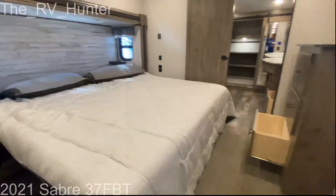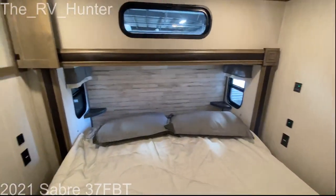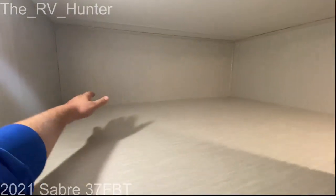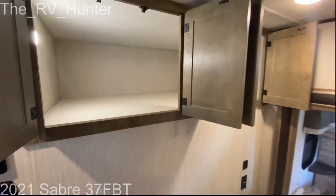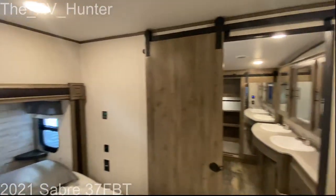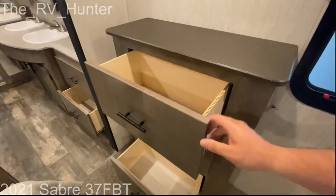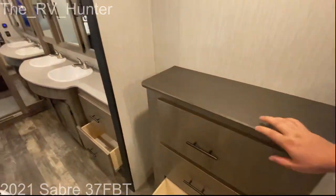Heading up into the bathroom, you've got a decent-sized dresser there to your left. But the crazy part is all this storage here — I can't even reach the end. All your boxers and socks and shirts are in a deep drawer. Plenty of room.